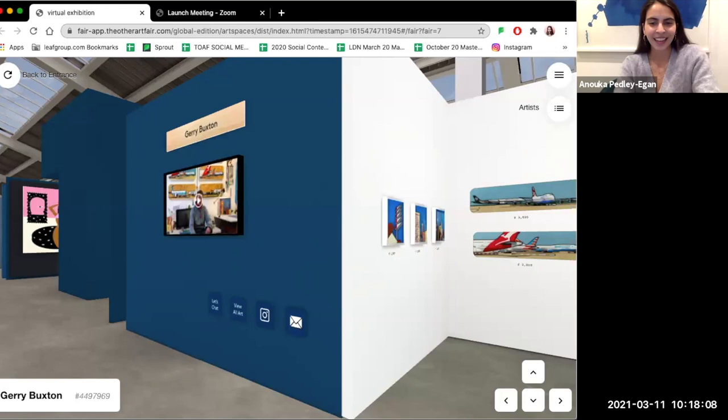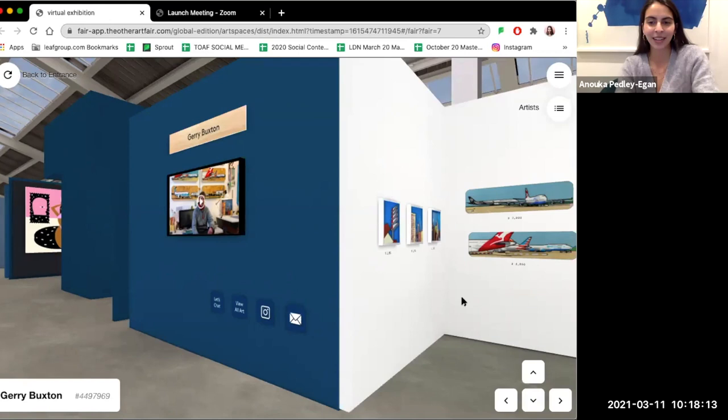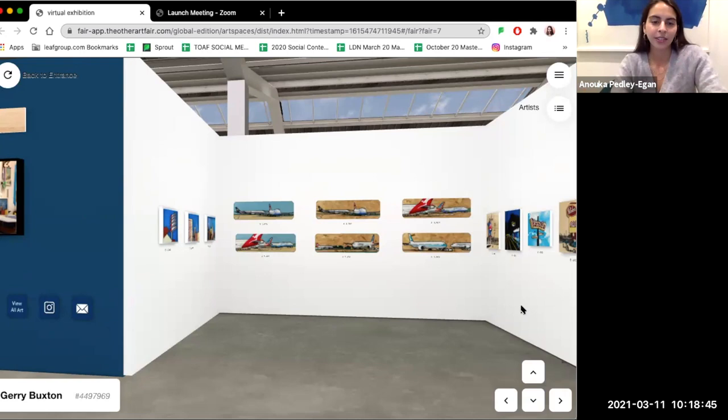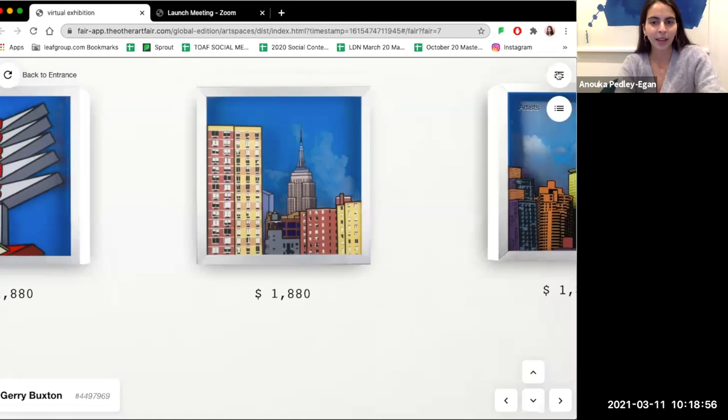Jerry has been exhibiting at all of our real life events all over the world for quite a long time — longer than I've actually been at the fair. He's exhibited in London, Brooklyn, and LA, and now the virtual edition, so we're really excited to have you on board. Hi Jerry! You have such a unique style — it would be great if you could talk through some of your works. There are kind of three different main types of work on your stand here, so let's start with the smaller ones on the left-hand side.